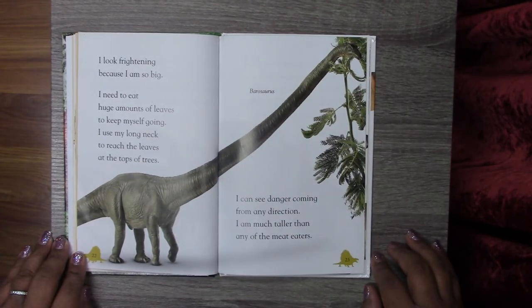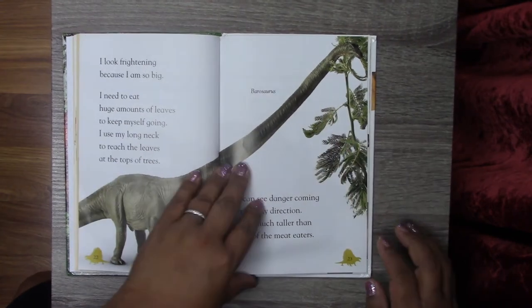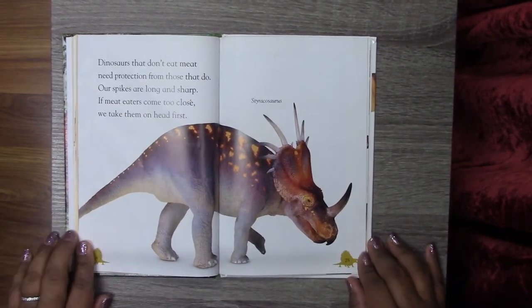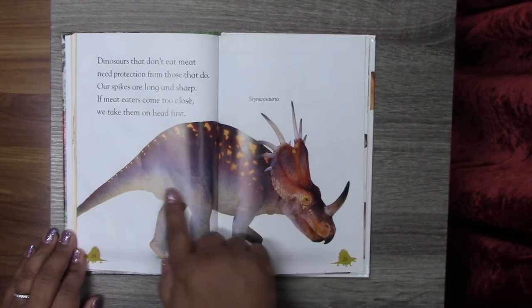I can see danger coming from any direction. I am much taller than any of the meat eaters. Do you see how long his neck is? Dinosaurs that don't eat meat need protection from those that do. Our spikes are long and sharp. If meat eaters come too close, we take them on head first. And this is a Styracosaurus.